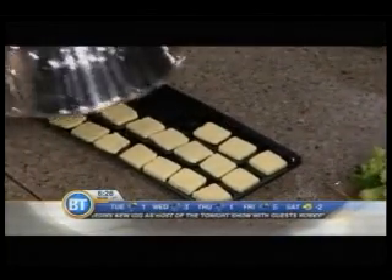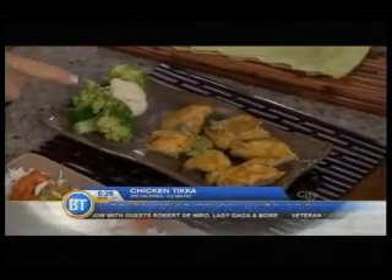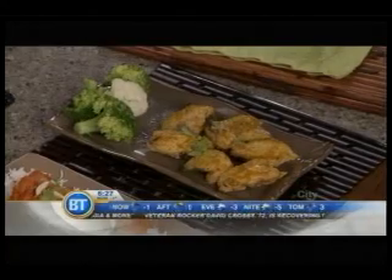Instead, you can have something called chicken tikka, which is just brushed with some turmeric and saffron — a beautiful dish, baked. That comes in at 200 calories and 4.5 grams of fat versus 38 grams. That's nuts.